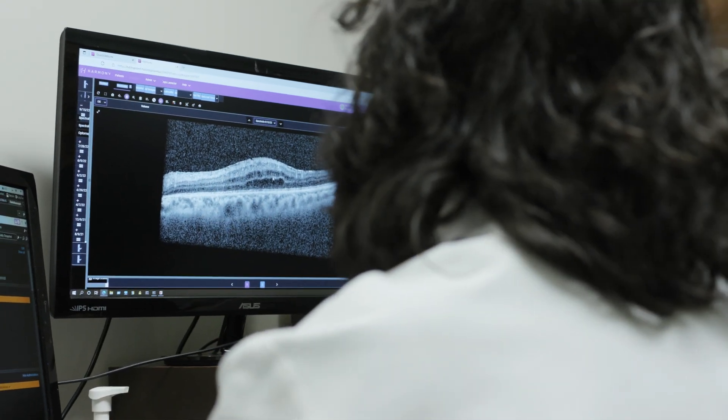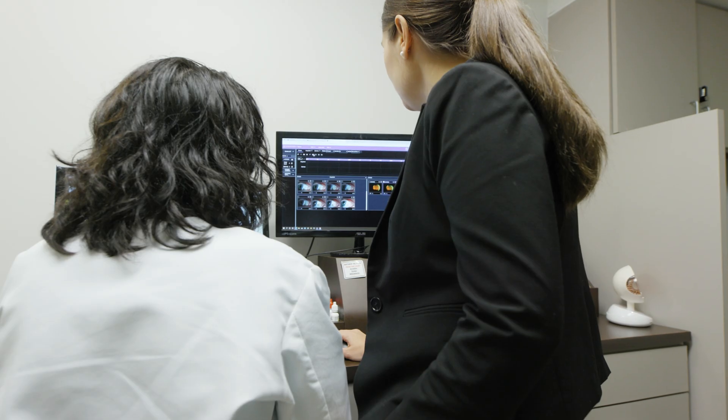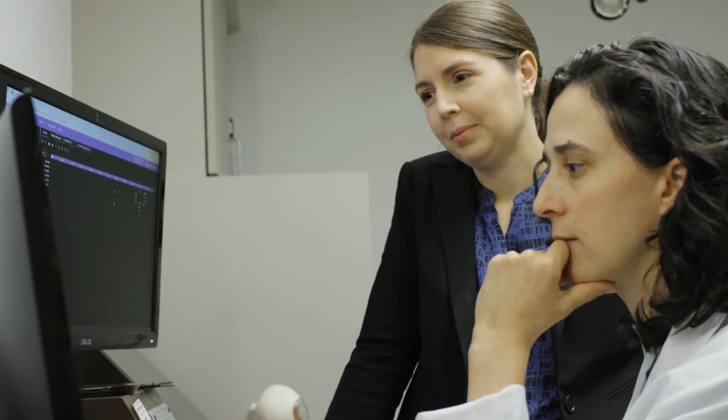I'm constantly texting them — when I see a patient with a corneal issue, I'll text one of our corneal attendings and say, 'Hey, do you mind if I just chat with you quickly and talk over this case? I'd really love your opinion on it.' They're all very supportive and eager to teach, and really rooting for your success.